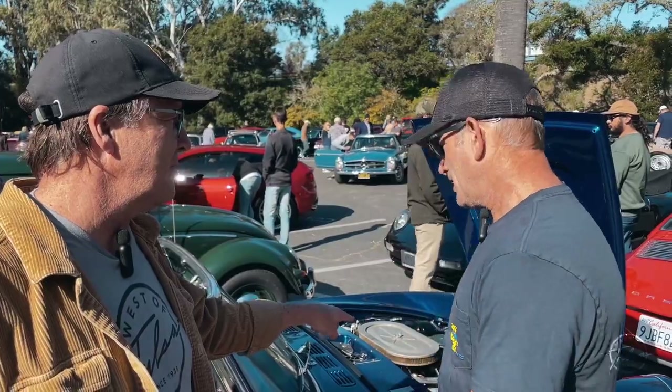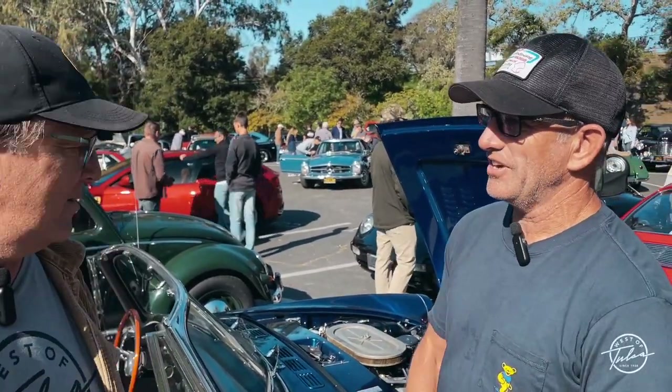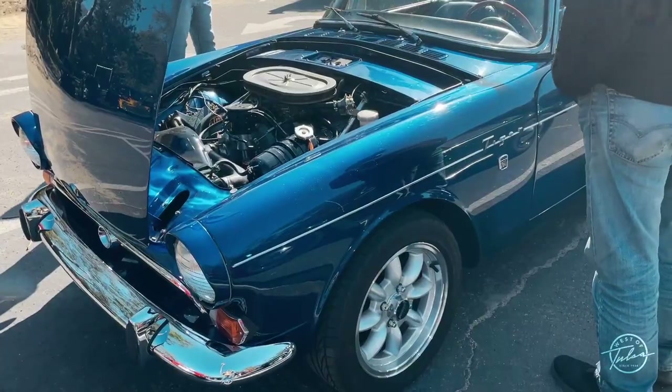Did you rebuild the motor as well? Nothing on this car has not been touched, so it's a complete rebuild. The motor's probably got about 500 miles on it.